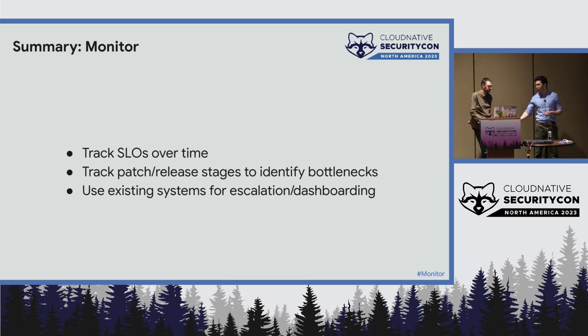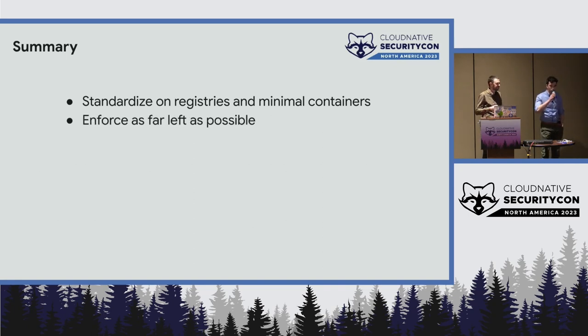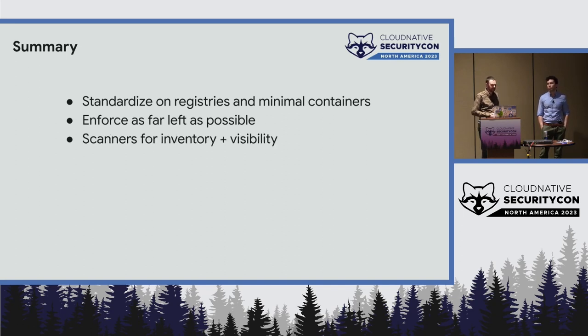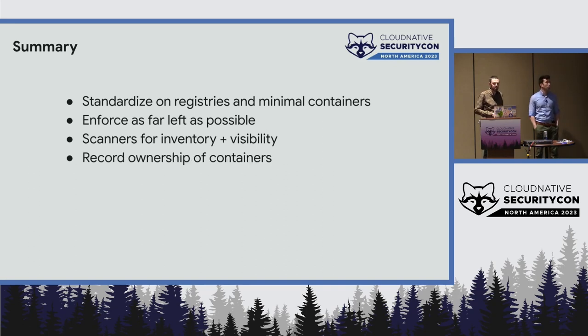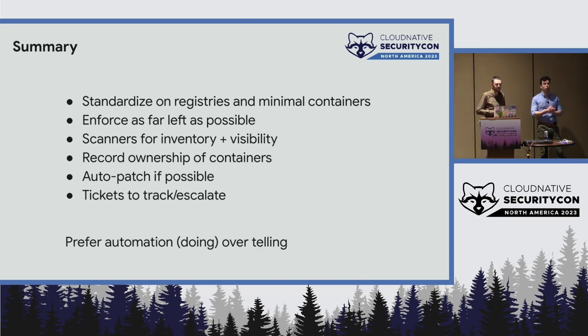Just a reminder of what we talked about: standardizing registries, getting minimal containers, getting as far left as possible — that's the cheapest way to keep vulnerabilities out of production. Scanners get you inventory and visibility. Record of ownership of containers is critical so you know who to nag to patch them. If you can, automatic patching is definitely better. Bugs and ticketing systems help you build dashboards, but if you can auto-patch and send PRs instead of just sending bugs, that's better. Ticketing systems for escalation. If you can do rather than tell, that will make a big difference.